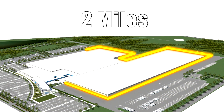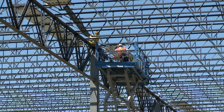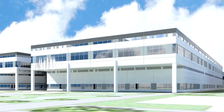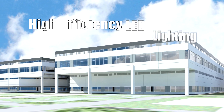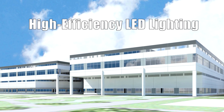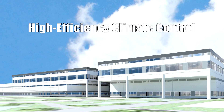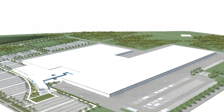The facility is being designed to be a leader in energy-efficient operation. For example, we will reclaim up to 96% of the process water used, employ high-efficiency LED lighting throughout, and utilize high-efficiency climate control equipment backed by more than 5,700 tons of chillers.